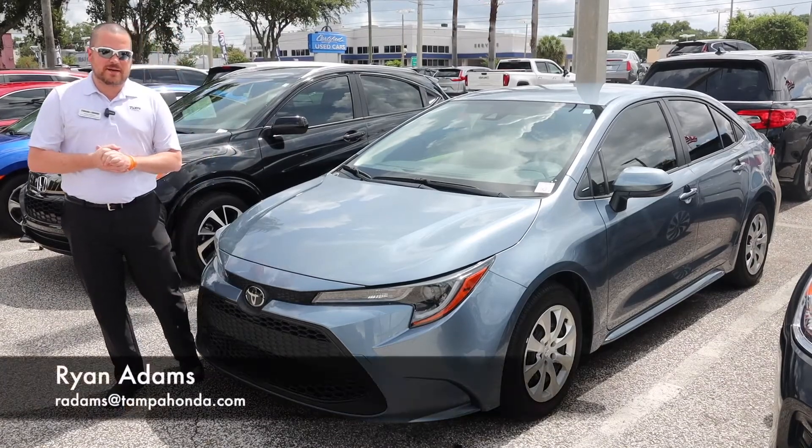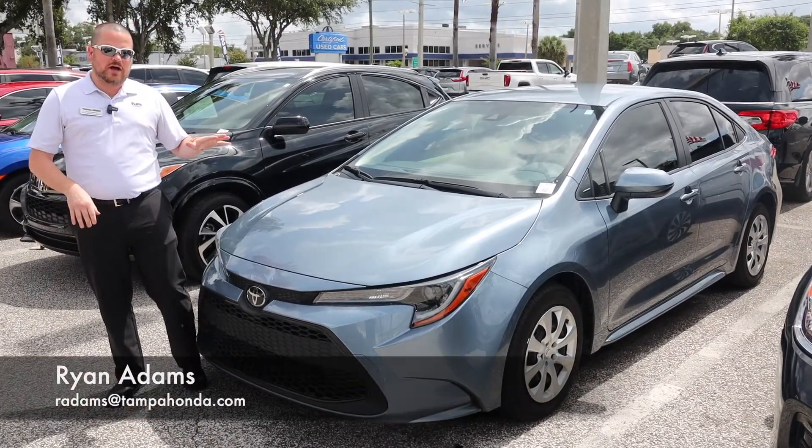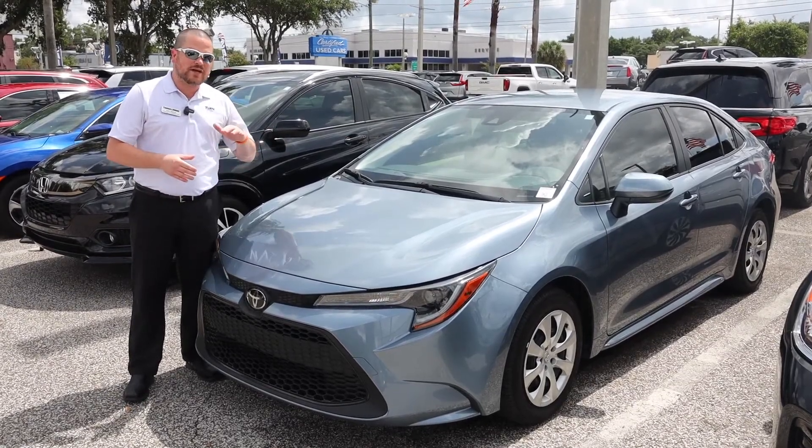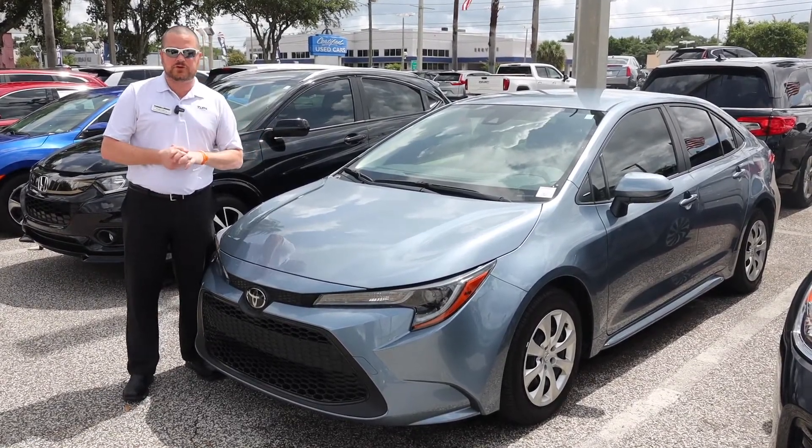Hey guys, Ryan back here with you on the Tampa Honda lot. We're in the used car lot today checking out a 2020 Toyota Corolla. It qualifies for our lifetime nationwide powertrain warranty.